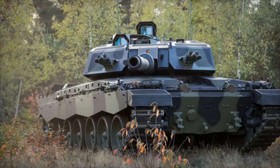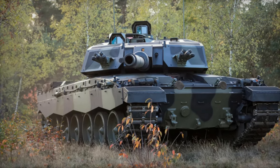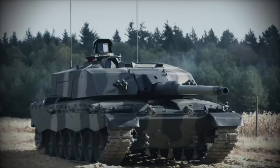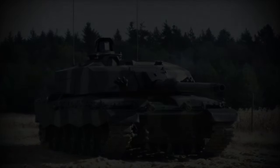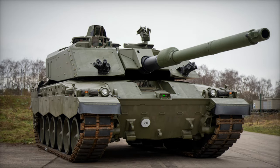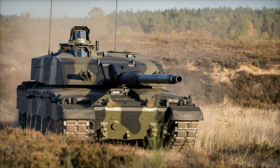Mobility is another key area where the Challenger 3 excels. Equipped with a reinforced drivetrain, improved suspension, and a more efficient cooling system, the tank is capable of operating across a wide range of terrains and extreme weather conditions. The Challenger 3 boasts a top speed of 60 km/h (37 mph), comparable to the T-90M and faster than the T-72B3, which maxes out at 50 km/h (31 mph).